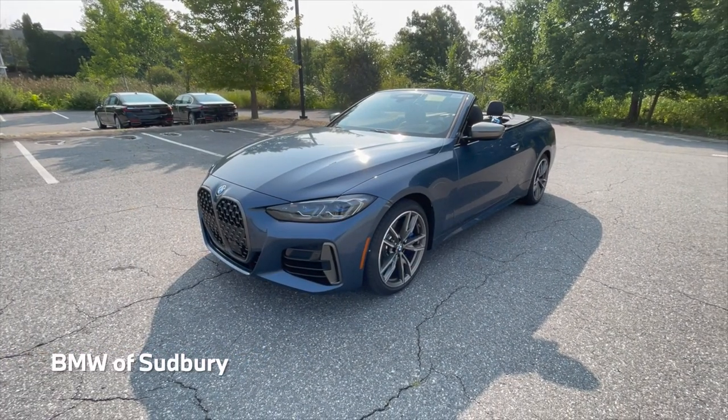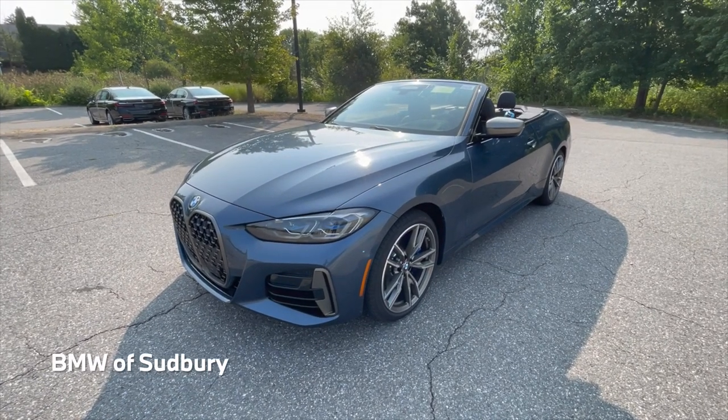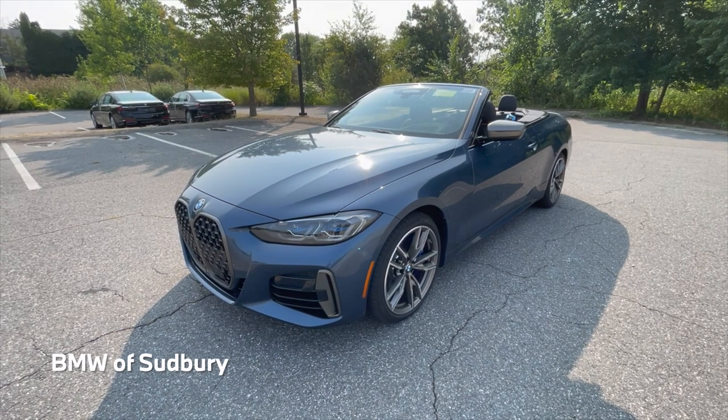Hello everyone, Dan from BMW Sudbury here again, and in this video we're going to take a look at the 2022 BMW M440i xDrive convertible.